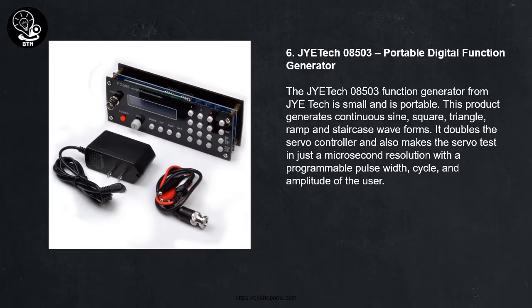6. Giatek 08503 Portable Digital Function Generator. The Giatek 08503 from Giatek is small and portable. This product generates continuous sine, square, triangle, ramp and staircase waveforms. It doubles as a servo controller and makes servo testing in just microsecond resolution with programmable pulse width, cycle, and amplitude.